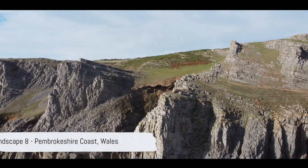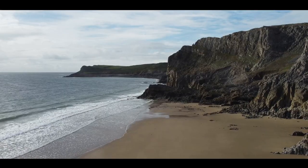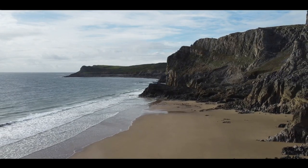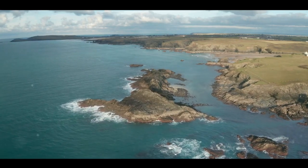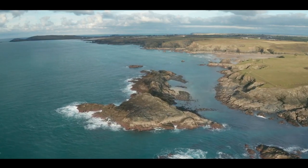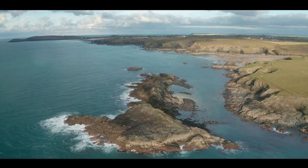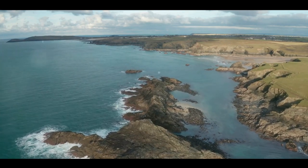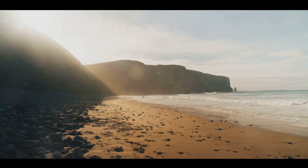At number 8, we venture into Wales and the stunning Pembrokeshire Coast. This coastline is a spectacle of nature's artistry, etched with dramatic cliffs that plunge into the crystal clear sea. These towering precipices, carved by time and the relentless ocean, are a testament to the enduring beauty of the earth. In contrast to the rugged cliffs, Pembrokeshire also boasts golden beaches that stretch out like a sun-kissed canvas — the perfect spots to relax and soak in the serene surroundings.